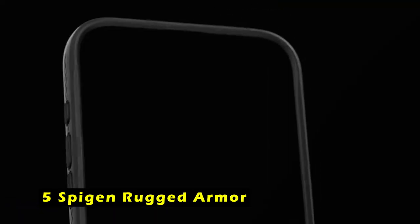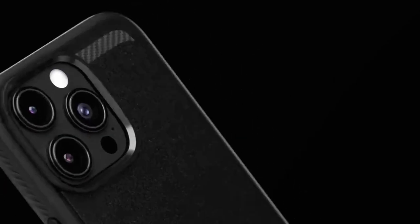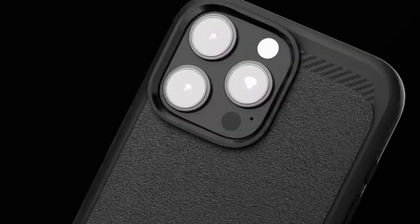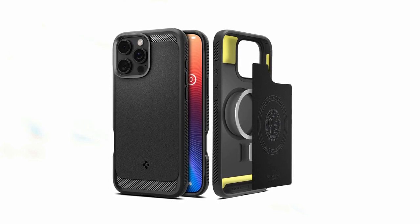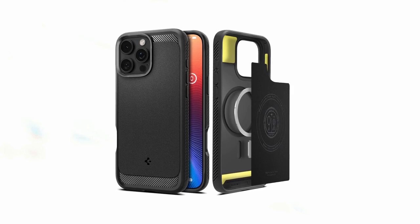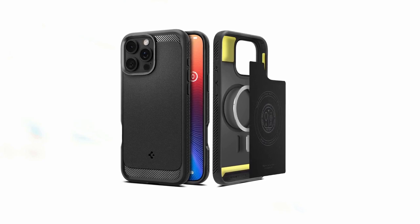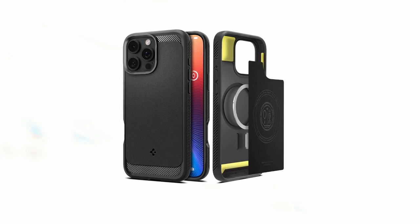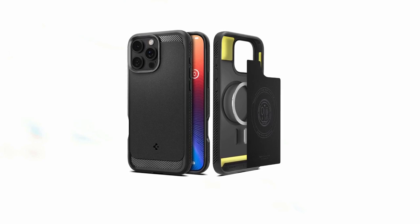At number 5 is the Spigen Rugged Armor. This case offers a combination of durability, style, and functionality for your iPhone 16 Pro. Crafted from a blend of PC, TPU, and impact foam, it provides robust protection against drops, shocks, and scratches. One of the standout features is its improved MagFit technology, ensuring a secure connection with MagSafe accessories for wireless charging and other magnetic features without compromising protection. The extra corner protection with extreme protection reinforcement safeguards areas prone to impact, while raised edges around the screen and camera protect against accidental scratches. The case is also compatible with wireless charging and MagSafe accessories without needing to remove it.